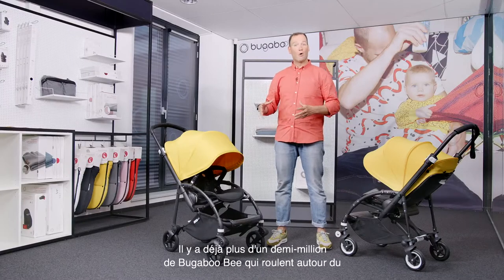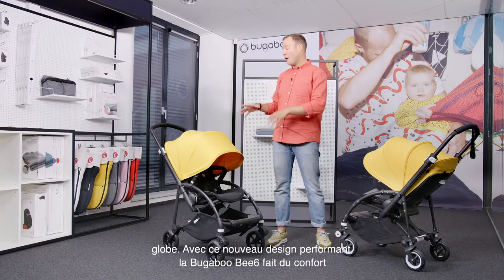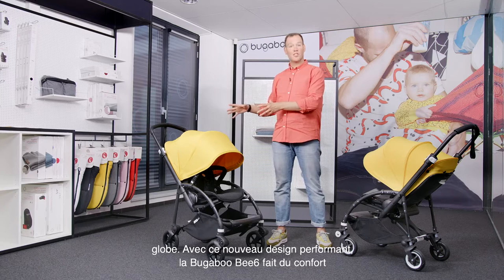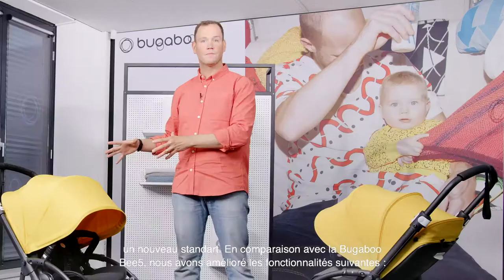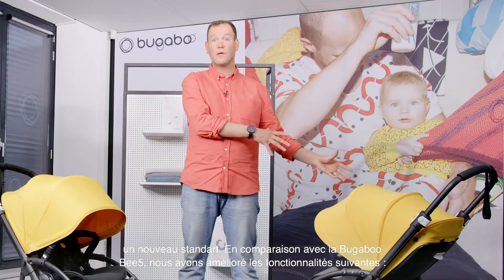There are already more than half a million Bugaboo Bees strolling around the globe. And with this new, high-performance design, the Bugaboo Bee 6 brings the level of comfort to a new standard. Compared to the Bugaboo Bee 5, we have improved the following features.